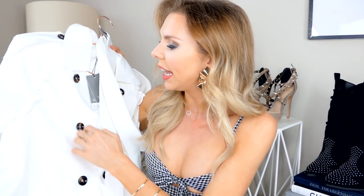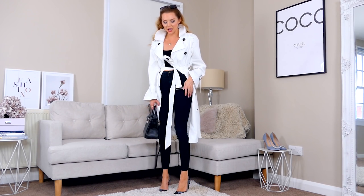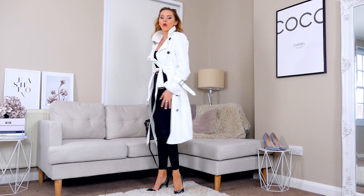Next up I have this white trench coat. It has very slight lace detailing down the back, buckles on the sleeves, and buckles around the waist. I love trench coats this time of year — they're my go-to coat, and white is the perfect one for summer. It's not too hot, but in case it rains you're covered. This is the jacket on — I think it's just the perfect jacket for summer.